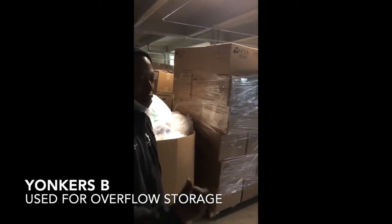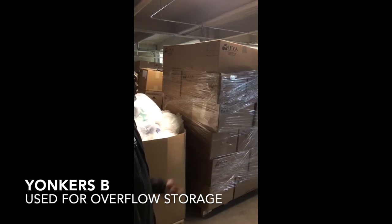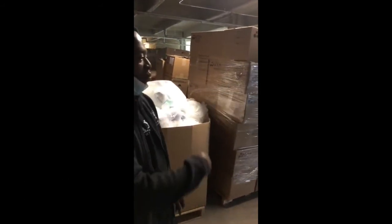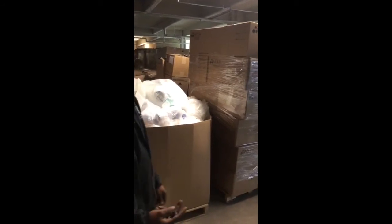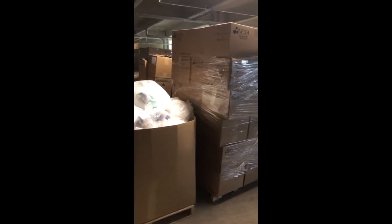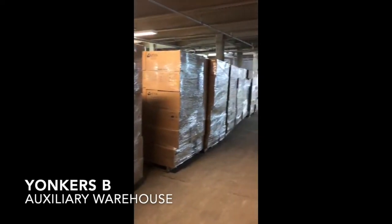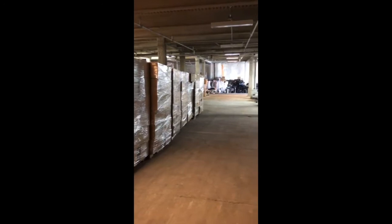That's about what we use this place for — it really is just storage. Nobody usually works here. We would just come here to get items, retrieve them, and bring them back to our main warehouse. If we need to get wheelchairs, beds, or anything down here, we bring them back to the main warehouse and clean them before we ship them out. This is just a big storage place that we needed at the time to make more space in the main warehouse.